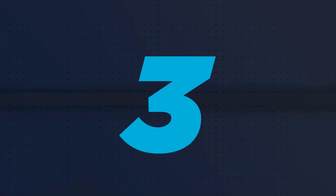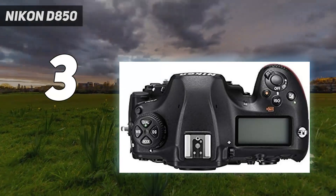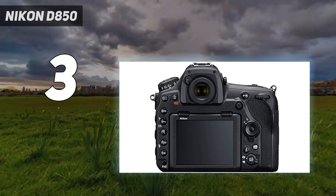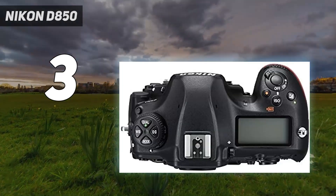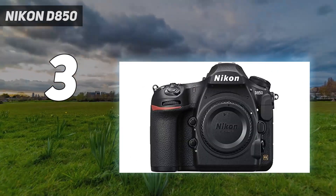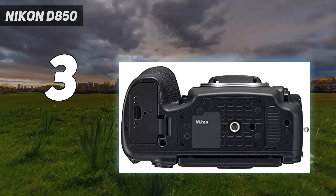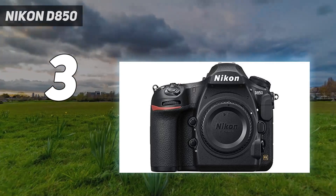At number 3: the Nikon D850. While I can think of better DSLRs for specific purposes — the Canon EOS 1DX Mark III is superior for pure sports, for example — there's no better all-purpose DSLR than the mighty Nikon D850. A resolution beast offering 45.7MP stills, it's still relatively fast for a DSLR with a continuous shooting speed of 7 frames per second, or 9 frames per second with the optional battery grip, making it a capable performer for fast action like wildlife.